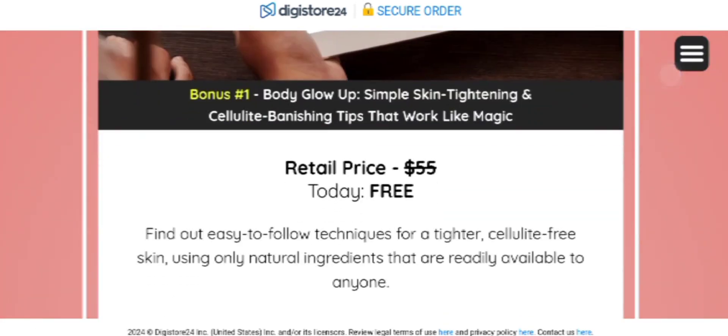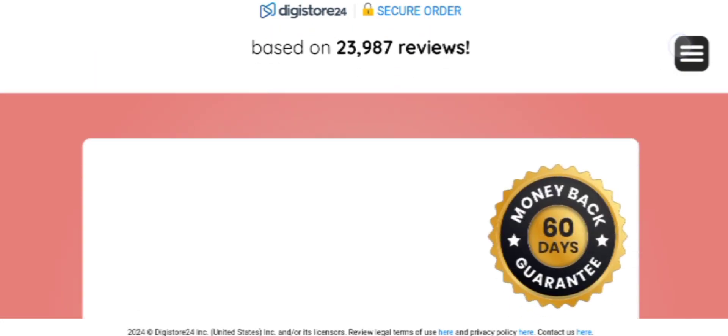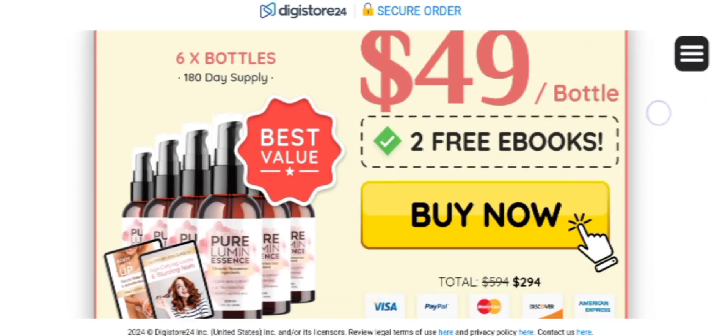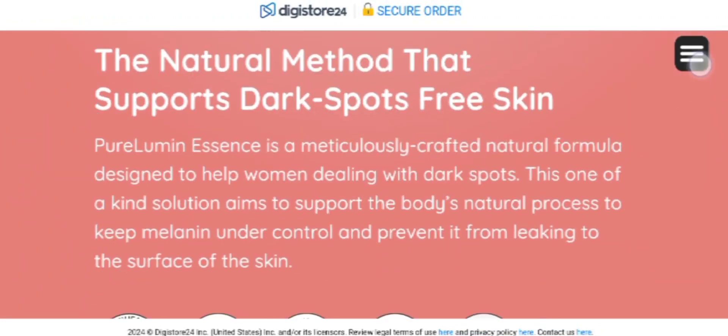I personally saw results within three months of use. If you are consistent while taking the supplement, you will definitely see the results. If you skip days or are irregular, you will be frustrated and feel it didn't work. So make sure you stay regular and it will definitely provide you the results.